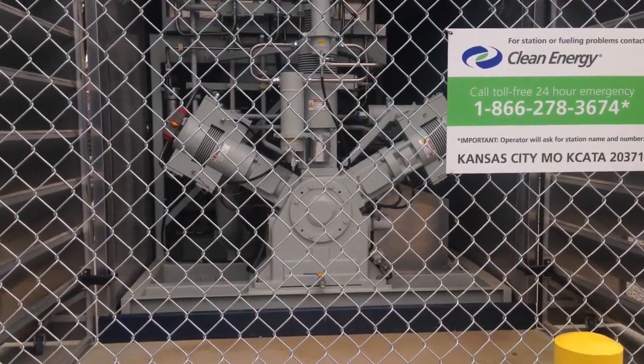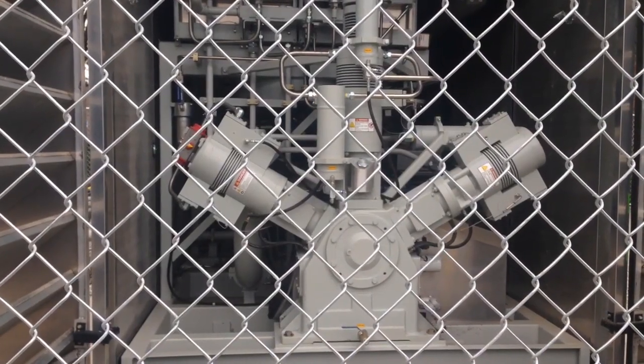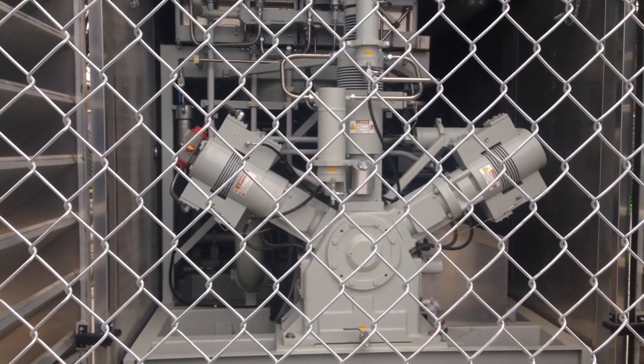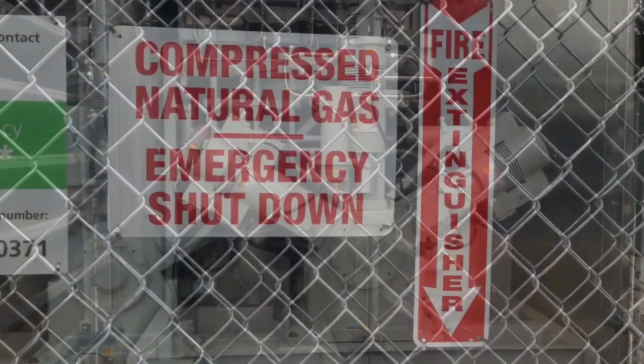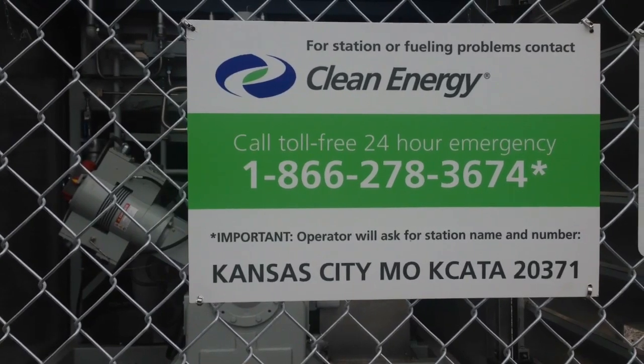We have four 250 horsepower compressor units. That's a lot of capacity and a lot of compression, but that gives us the capacity for the future as we expand our fleet. Some of that gas comes into this buffering system, which are the tanks, giving us a good high pressure to start with.